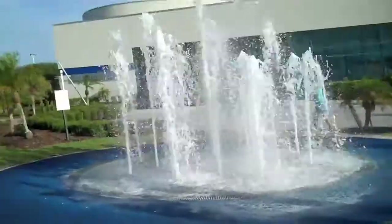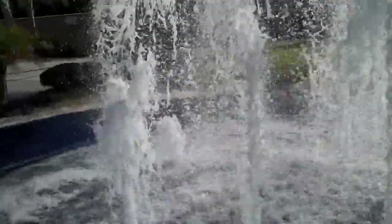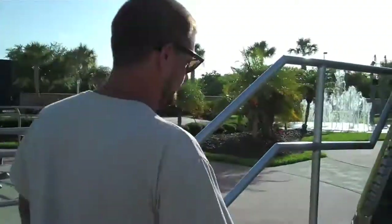Here in Florida, we put splash pads on top of splash pads. Smells like chlorine. You guys think we can make it through there without getting wet when it goes down? We're gonna try. I'm gonna take my shoes off and do it, though. I made it! Just in time, dude!